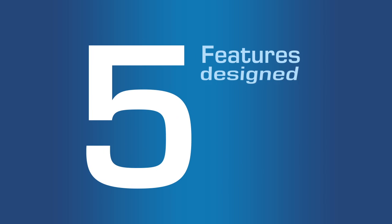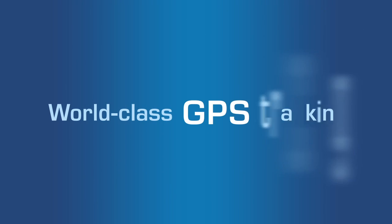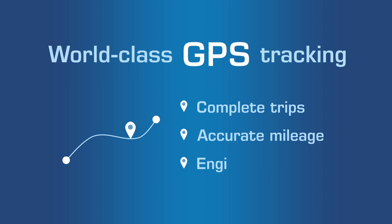Geotab offers five features designed for best possible decision-making, starting with world-class GPS tracking. Geotab provides you with the most important tracking elements, including complete trips, accurate mileage, and engine hours.